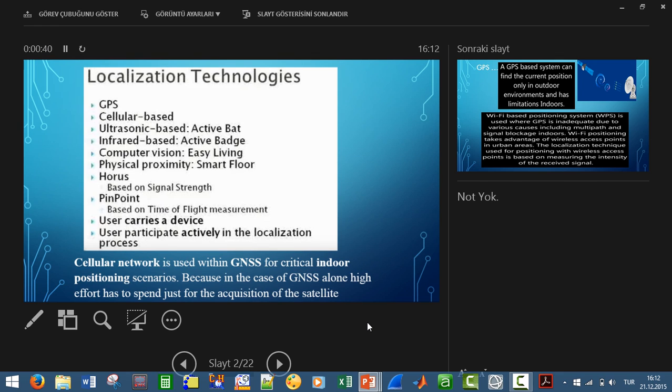Localization technologies are different: GPS, cellular-based systems, ultrasonic-based systems, infrared-based systems, and so on. We will focus on cellular-based communication positioning in wireless systems.